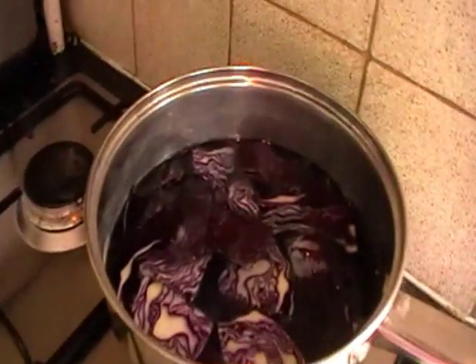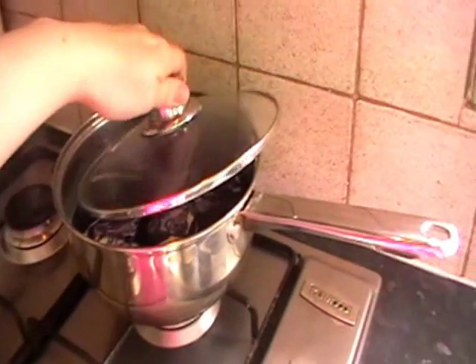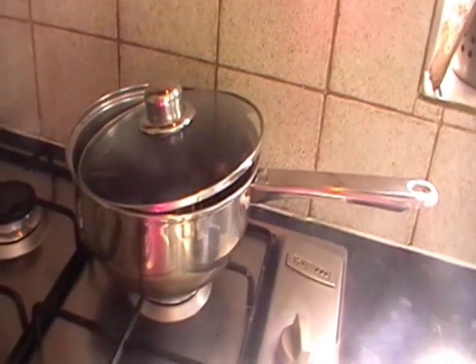At the moment, I am boiling my red cabbage. There it is. Just put the lid back on. I'm going to boil that up and then let the water cool off, and then I will come back and show you the results.